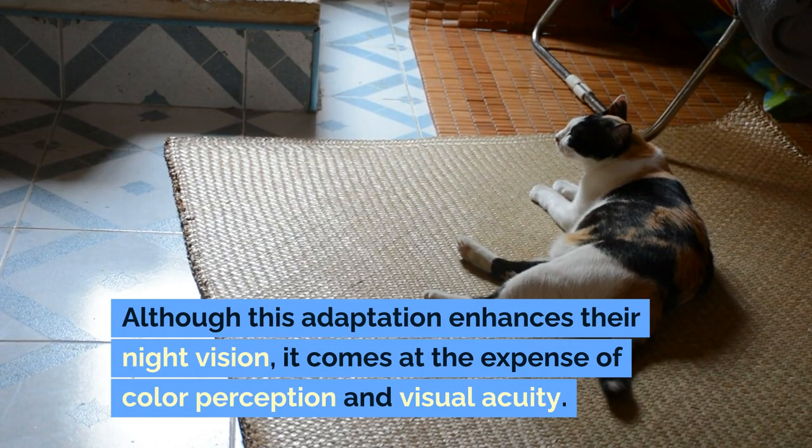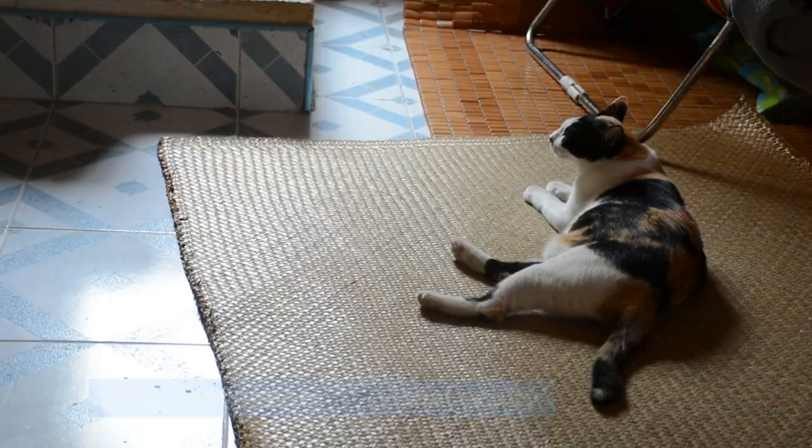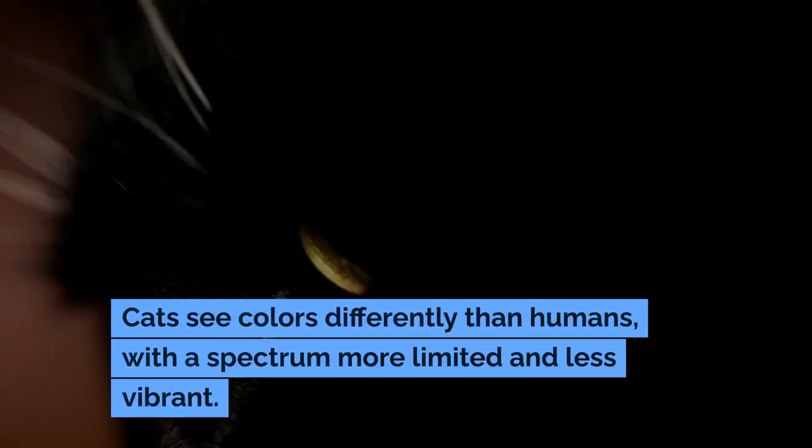Although this adaptation enhances their night vision, it comes at the expense of color perception and visual acuity. Cats see colors differently than humans, with a spectrum more limited and less vibrant.